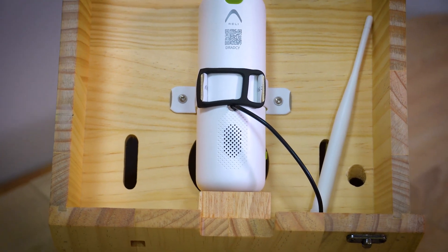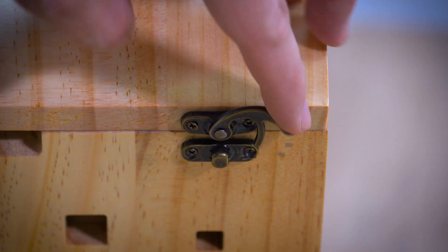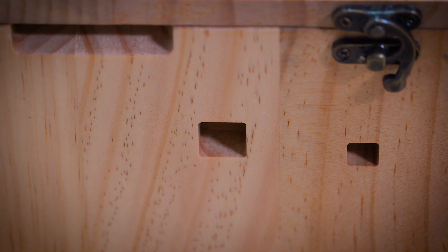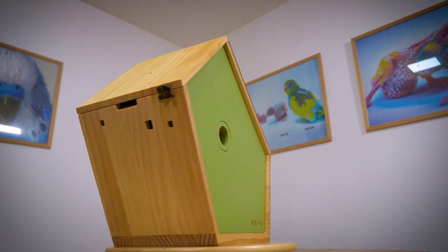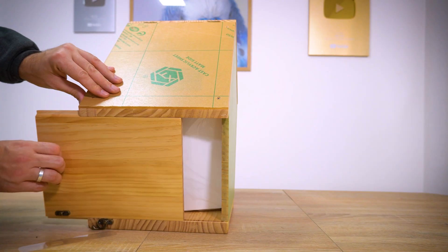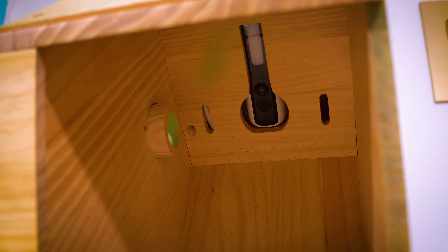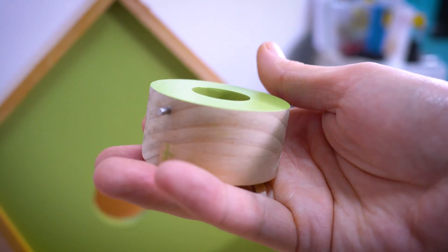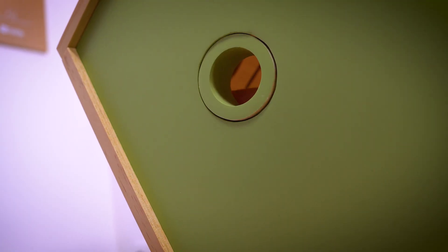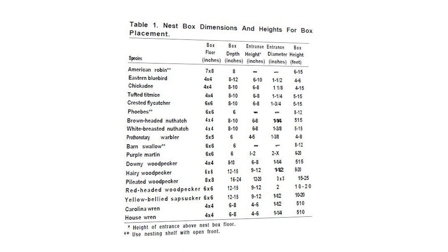The smart birdhouse is made of pine wood and has tiny holes for fresh air to allow morning sun rays to shine on the babies inside. Easy access for maintenance or just to put in some pine shavings, and it's quite spacious. Adjusting the entrance hole size can attract specific bird species — too small and some won't fit. I found a helpful guide online, but it depends on what bird species you have in your area.